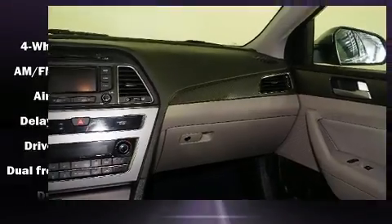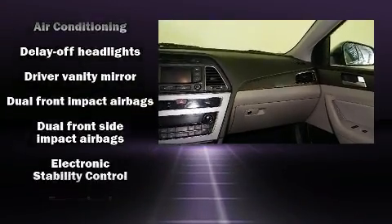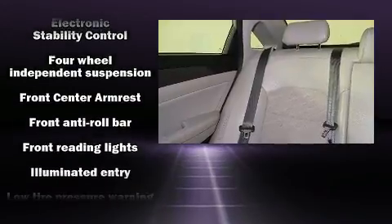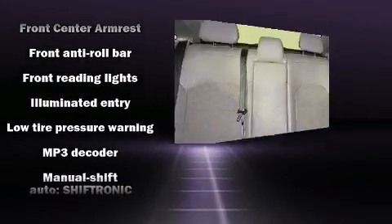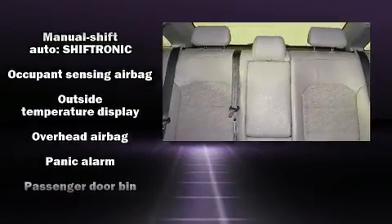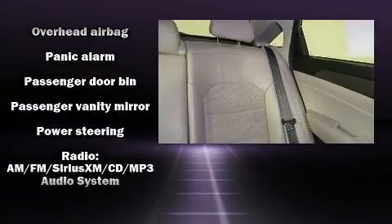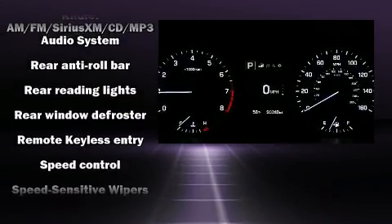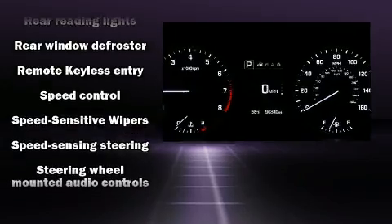Hyundai ensures the safety and security of its passengers with equipment such as head curtain airbags, traction control, anti-whiplash front head restraints, a security system, and four-wheel disc brakes with ABS. Electronic stability control ensures solid grip atop the road surface, no matter how challenging the driving conditions.